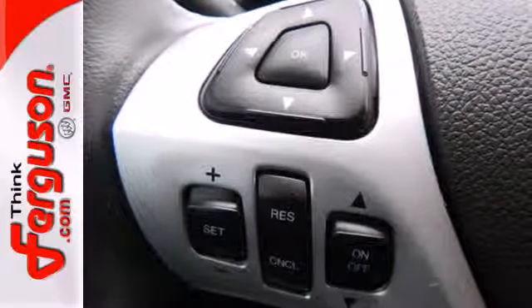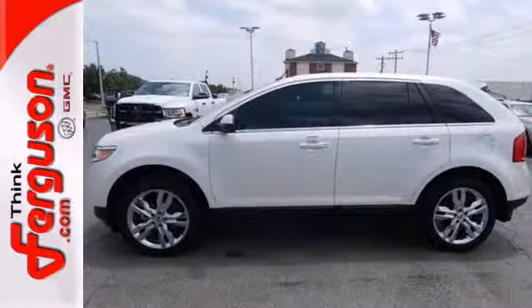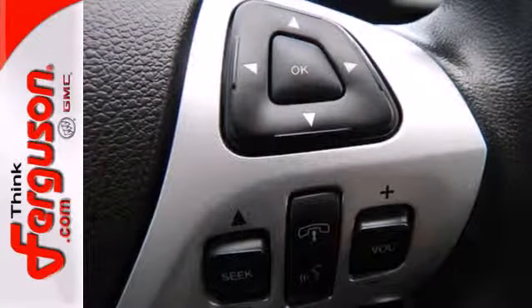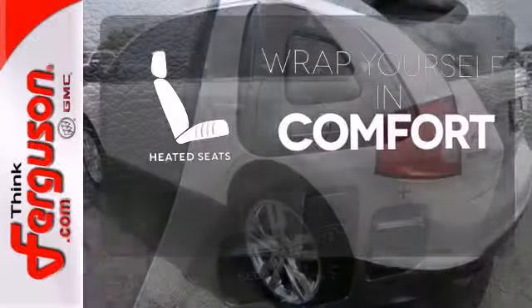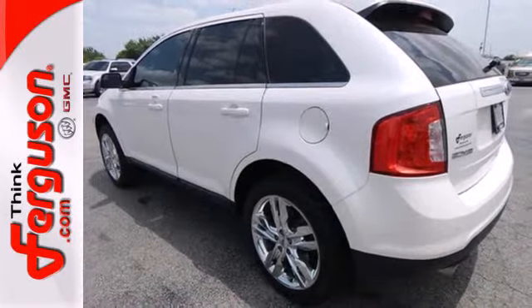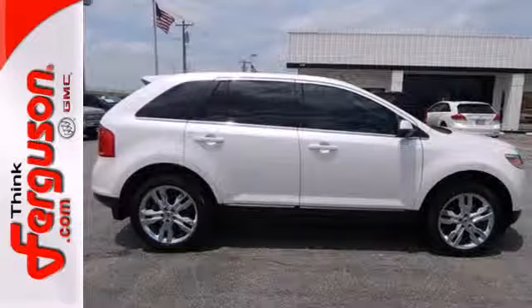The multiple airbags, electronic stability control, and multi-function steering wheel ensure that this Ford is also safe and reliable. Ward off the chills with the heated seats. You'll soon see, this Edge strikes the perfect balance between functionality and style.